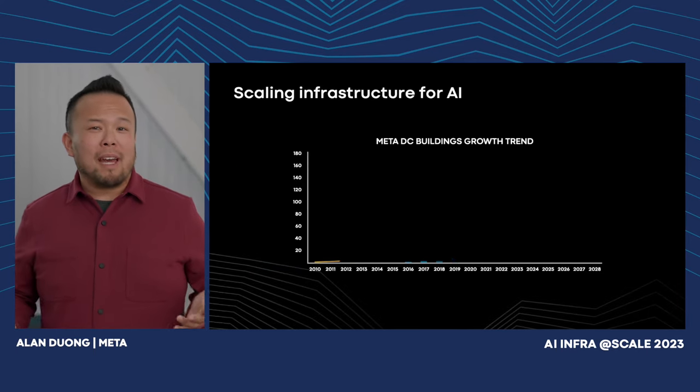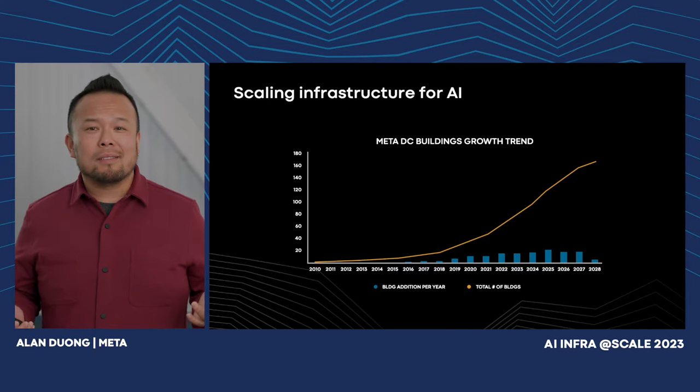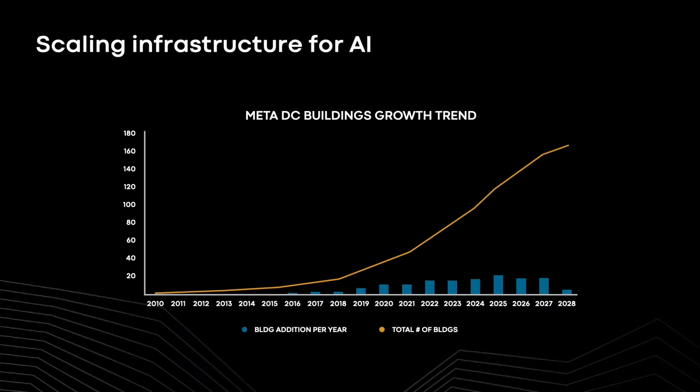How do we plan for the scale? Scaling is not new for us — we've done it before. Since 2010, we've scaled our infrastructure by over 10x.